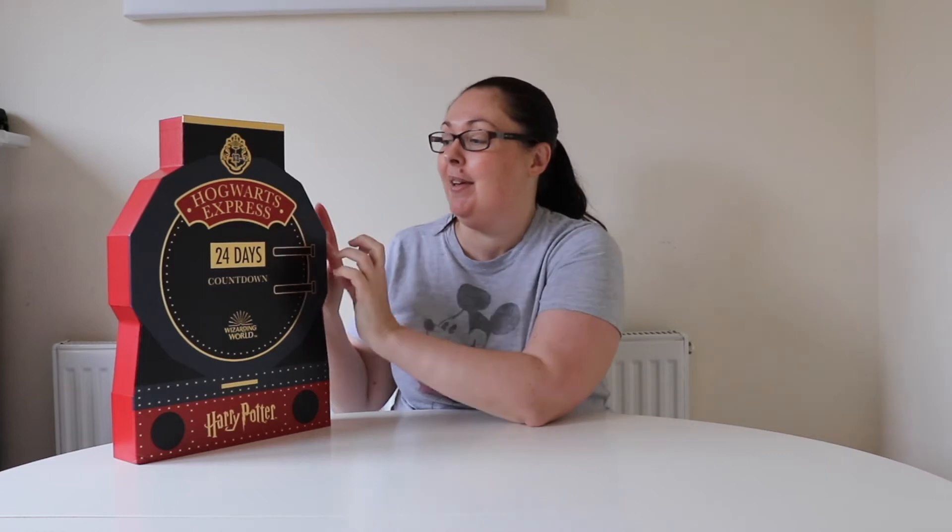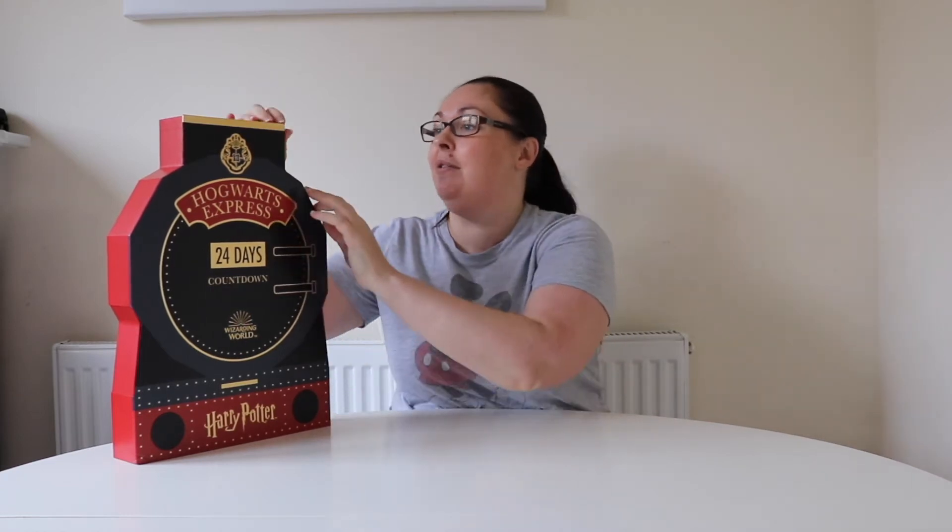Hello everyone, welcome back to another advent calendar unboxing. This time I'm looking at the Hogwarts Express Wizarding World of Harry Potter 24 day countdown to Christmas. I found this one in Boots. I'm very excited about this one because it contains Harry Potter make-up. So let's open it up and show you what you get inside.